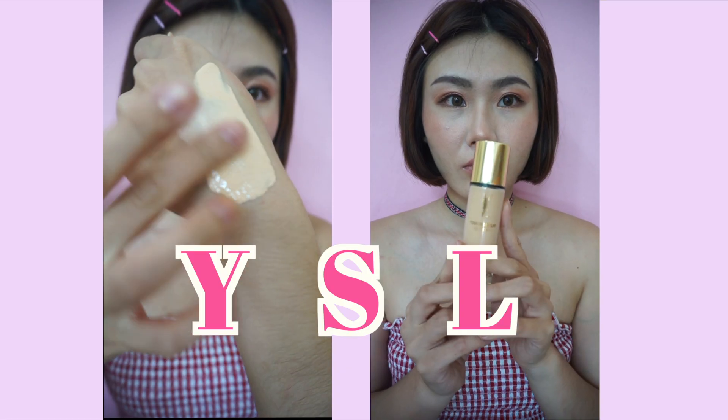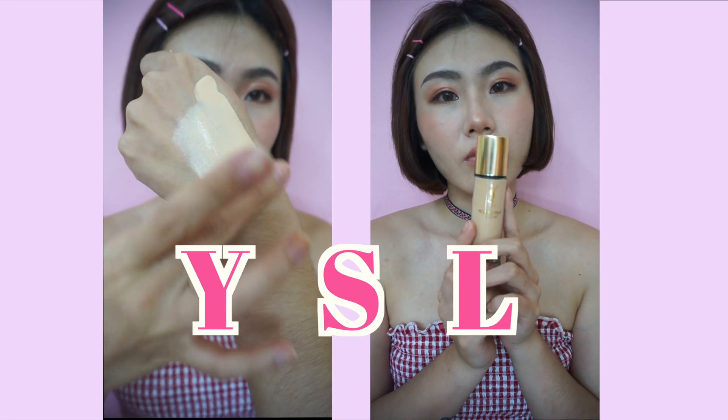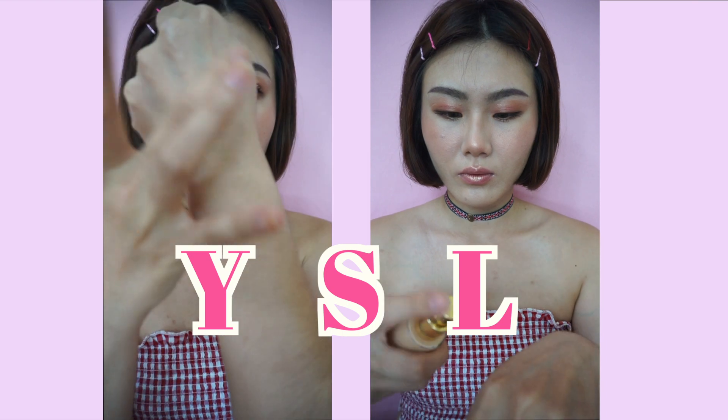嗨大家好，我是邻君Sylvia。今天要跟大家分享用2018年NARS的新品來完成這個高潮妝容。首先使用SL的超模粉底液，我的色號是20號。